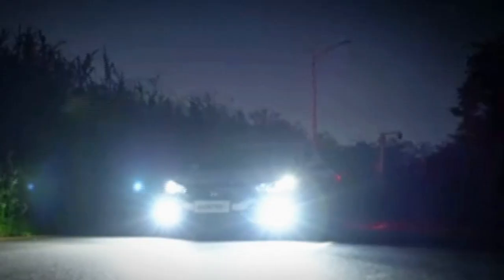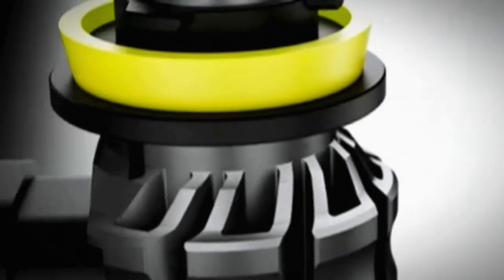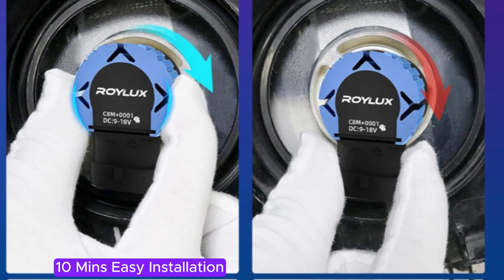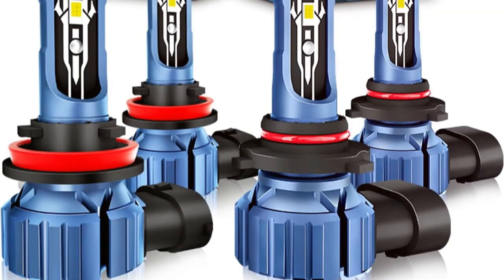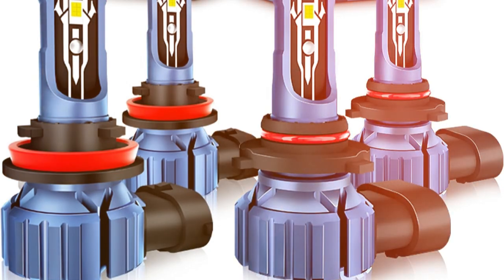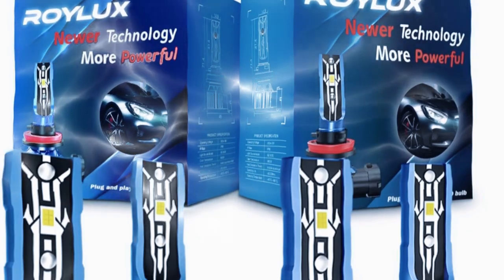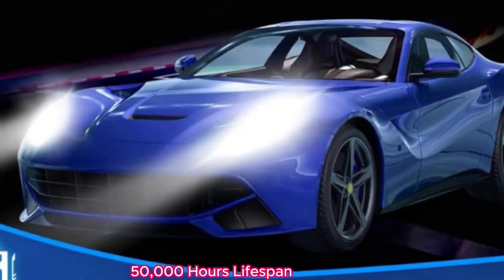Ensuring that both the driver and other motorists can navigate safely in various conditions, the 6000K cool white light emitted by these bulbs mimics natural daylight, which not only improves visibility but also reduces eye strain during nighttime driving. This is particularly beneficial for long journeys or when driving in dimly lit areas.